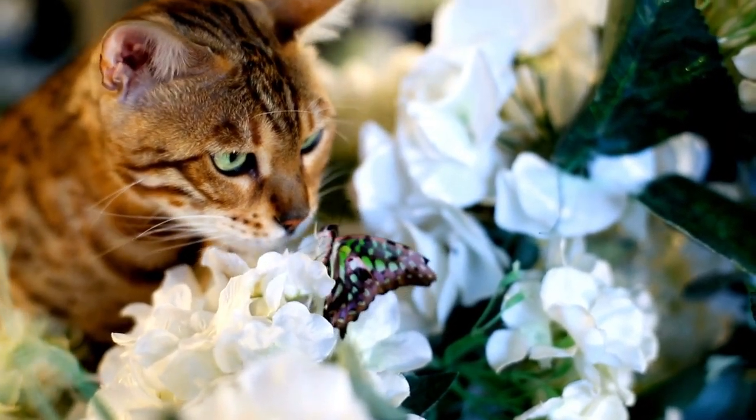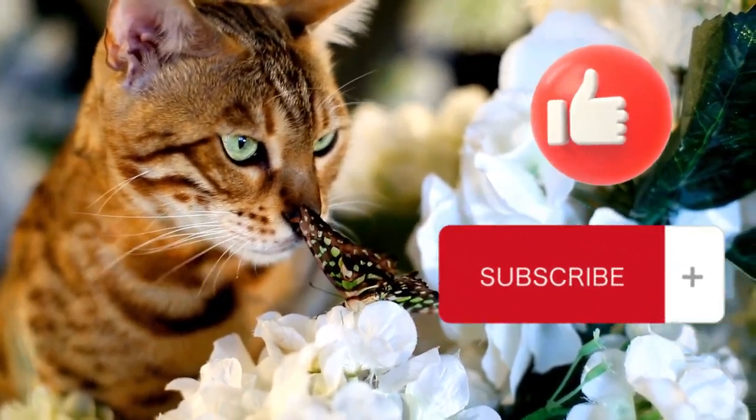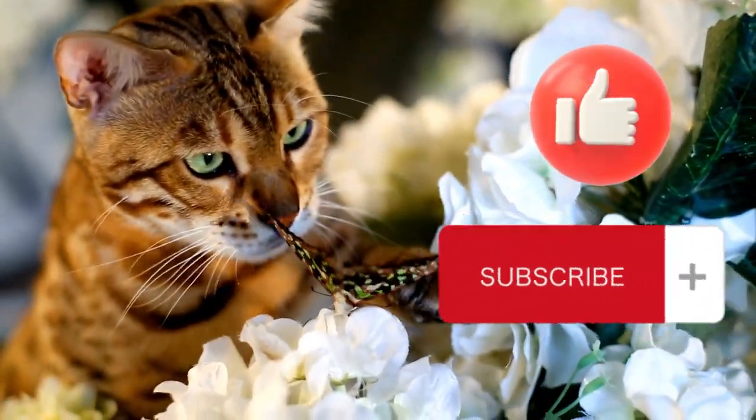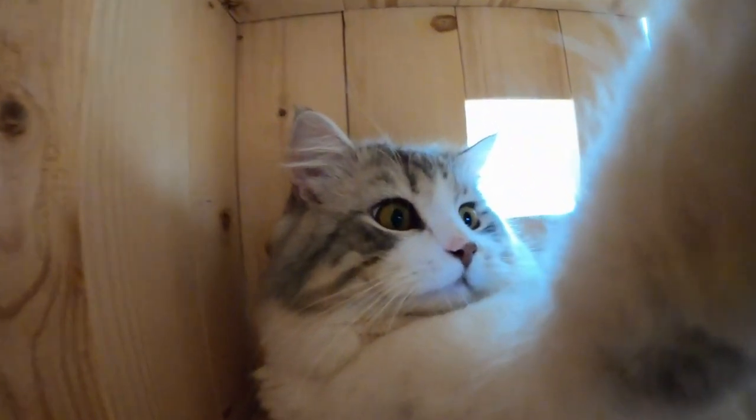Thanks for watching! If you enjoyed this video and want to see more, be sure to hit the like button and subscribe to our channel. And don't forget to let us know which cat breed was your favorite in the comments below.